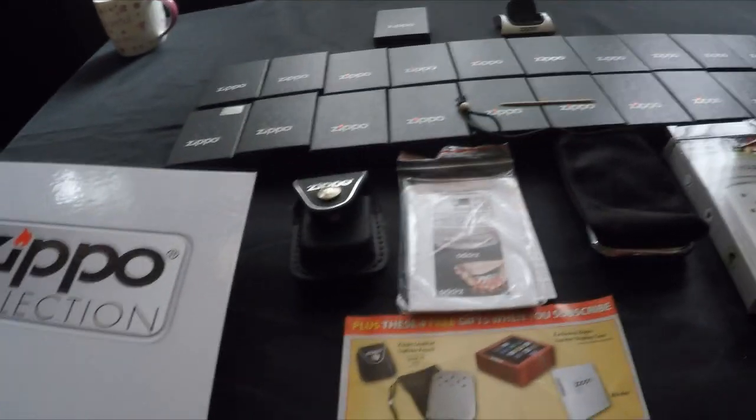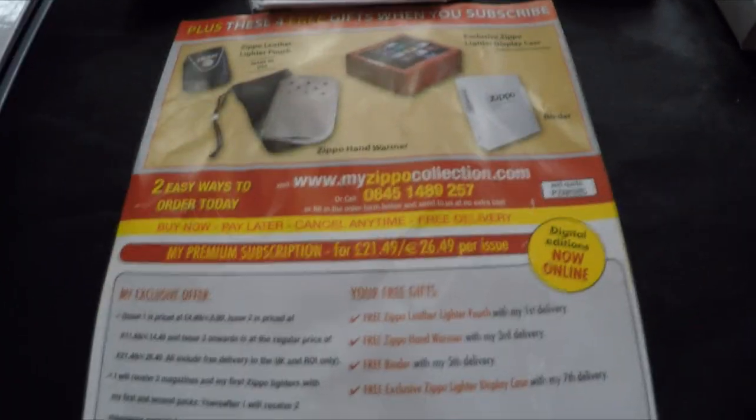Hi guys, it's Deathwish here. I was tidying my shelf and decided to make a video on my Zippo collection. I've been collecting for just about under a year and it's going pretty well — I'm quite impressed with it.